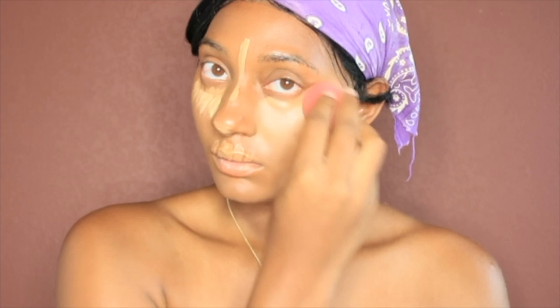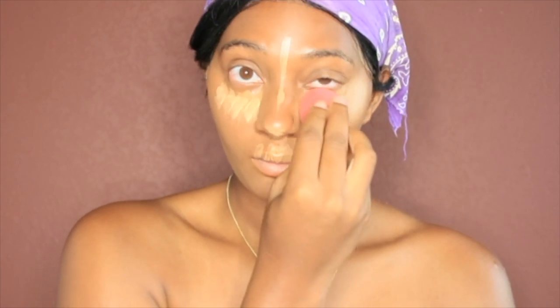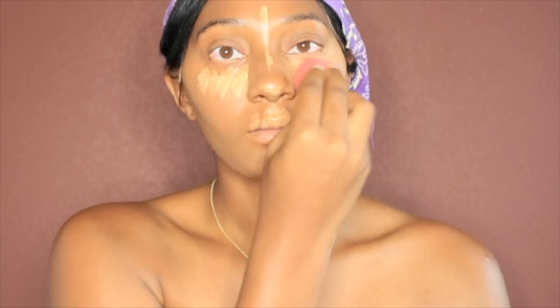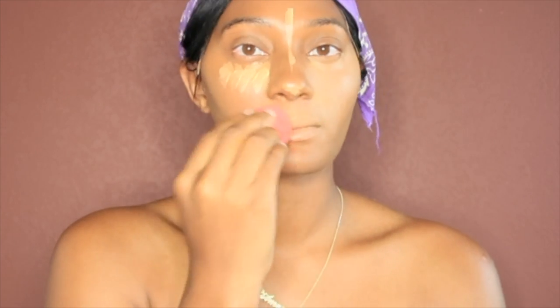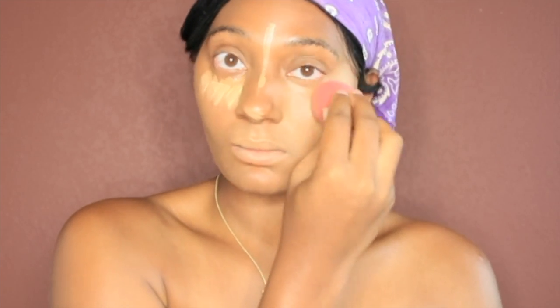And that's me doing my nose contour a little bit. And it's so important when you do your concealer that you blend, blend, blend, blend. If you feel like you ain't blended enough, you probably haven't — so go back and blend, blend, blend.